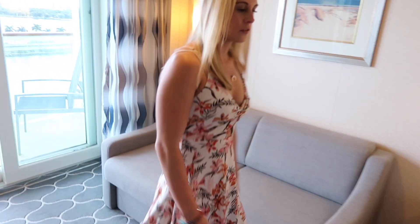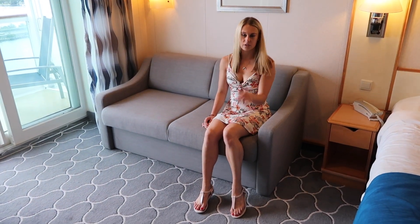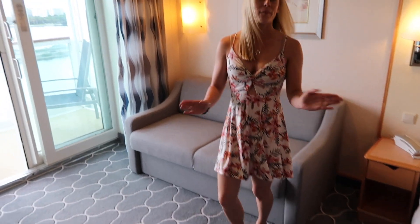There's a nice chair right here, and there's a couch on the side of the room. So if you didn't want to sit on the bed you could sit here, or if you have multiple people in the room it's a great place to watch the TV.